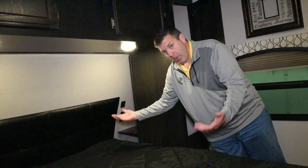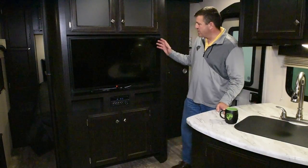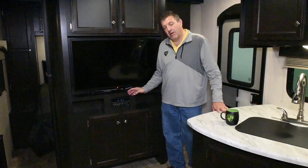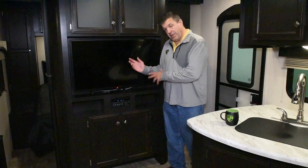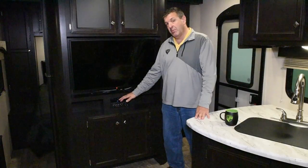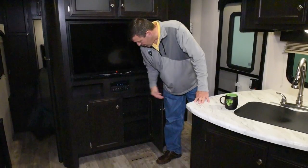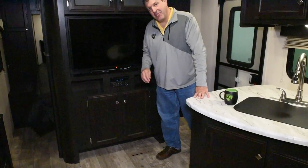The entertainment center in the 251 VBH offers an optional 40 inch LED flat screen TV that communicates with the Furion stereo and entertainment system. When they're paired together, you get the TV sound through the house speakers. Ordinarily if it's not a matched set, you only hear music through the speakers if you've got a CD or DVD in the player — so that's a nice benefit of getting one with a TV. There's also an optional fireplace available here for those who like a little ambiance in their travel trailer.